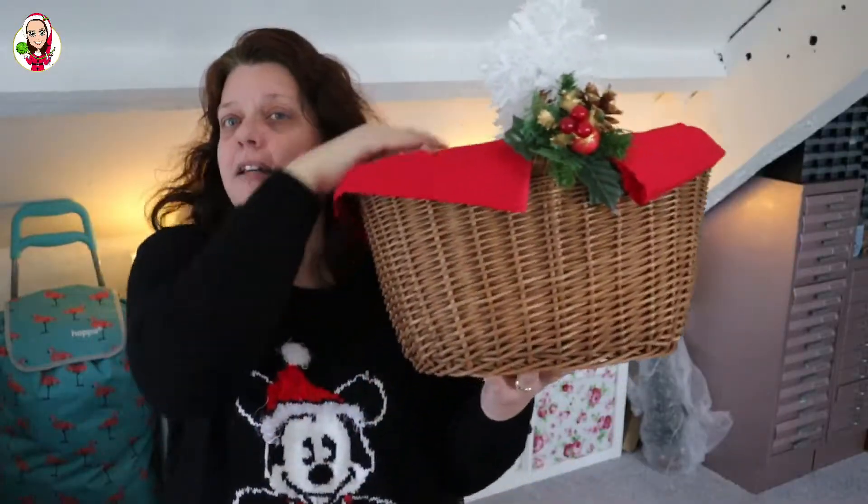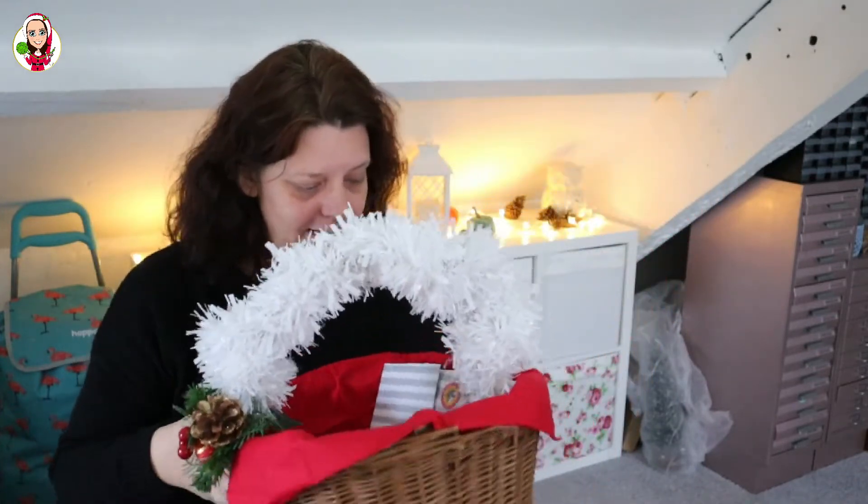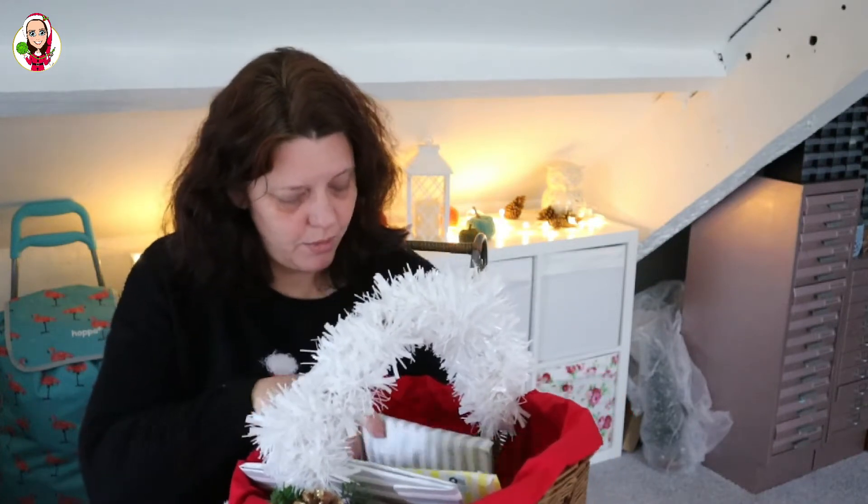We didn't put our bins out — we thought we'd wait till the morning to do it. So it is advent calendar time, let's have a little delve. I'm keen to get into these back ones.